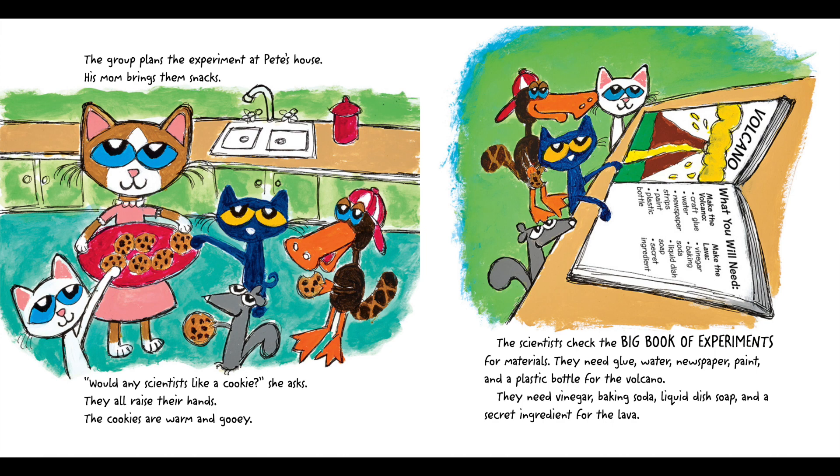The scientists check the big book of experiments for materials. They need glue, water, newspaper, paint, and a plastic bottle for the volcano. They also need vinegar, baking soda, liquid dish soap, and a secret ingredient for the lava.